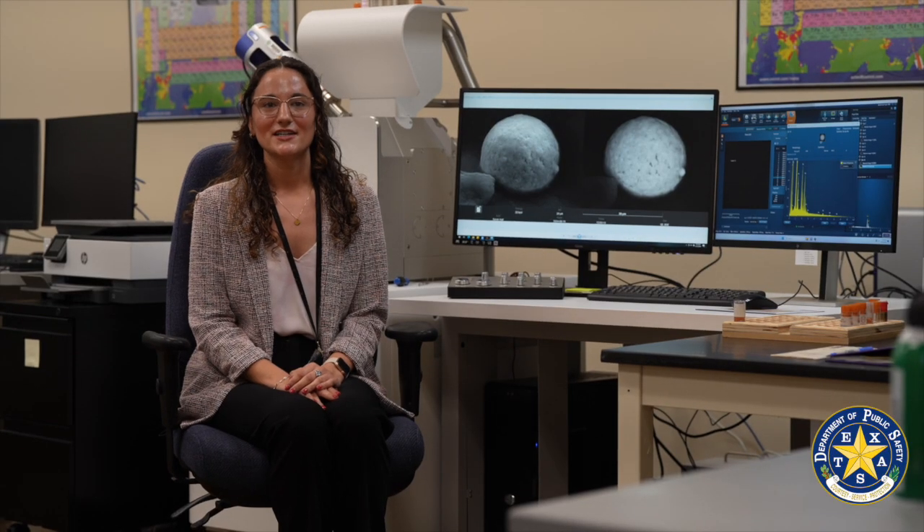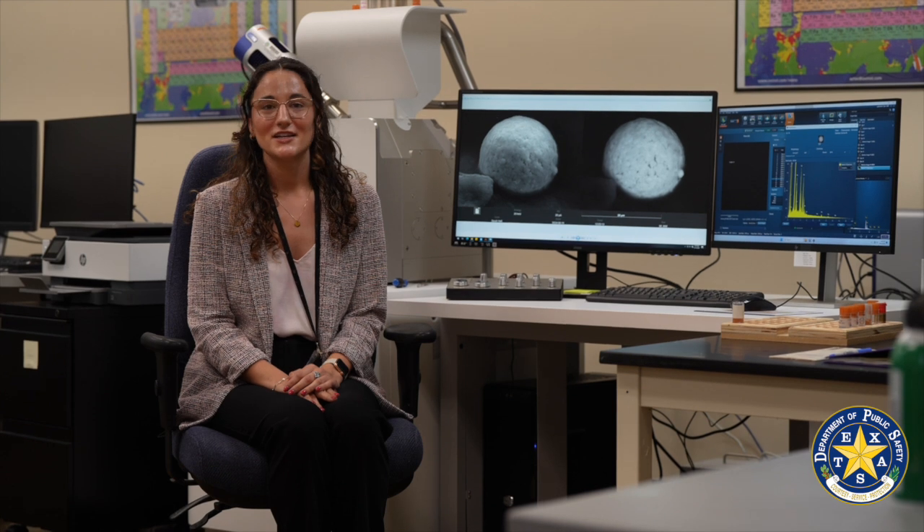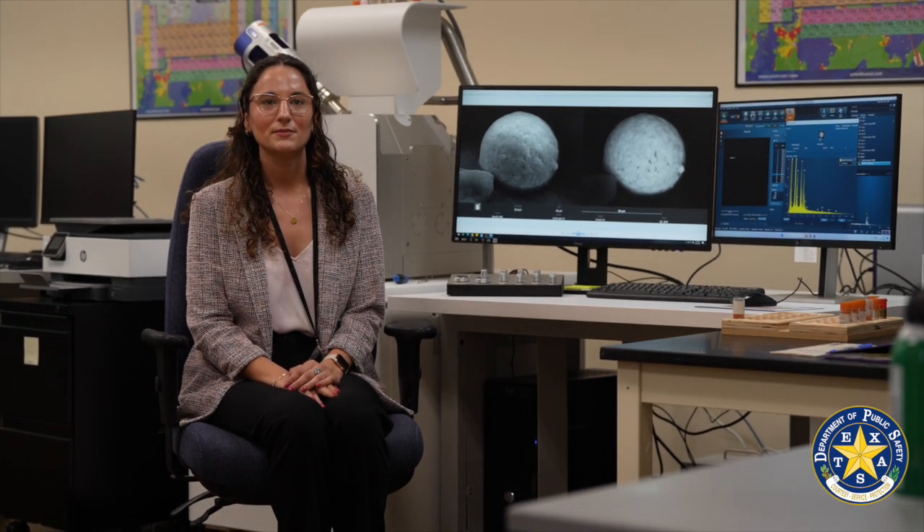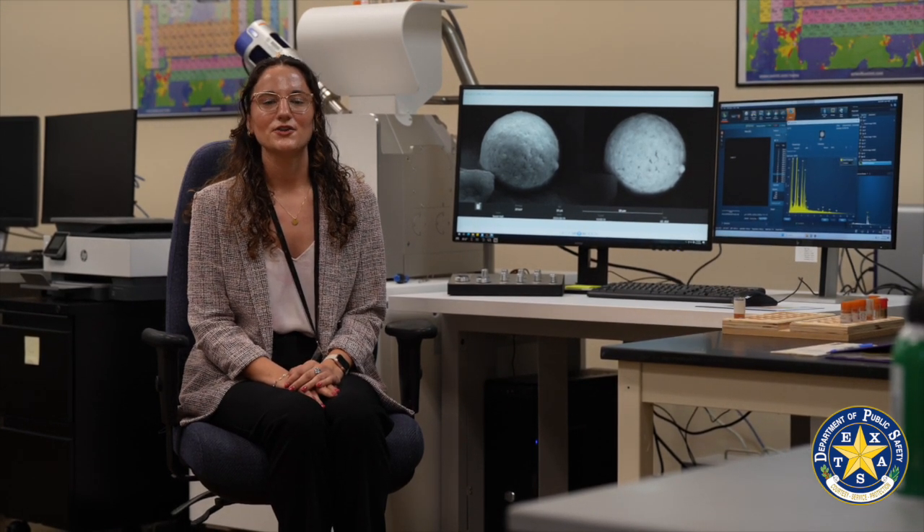I became a forensic scientist because I love working in a lab. I love working with my hands and science, and I love being able to apply what I've learned through the years and all of those chemistry classes to real life. I know that what we do here actually has an impact and helps people.